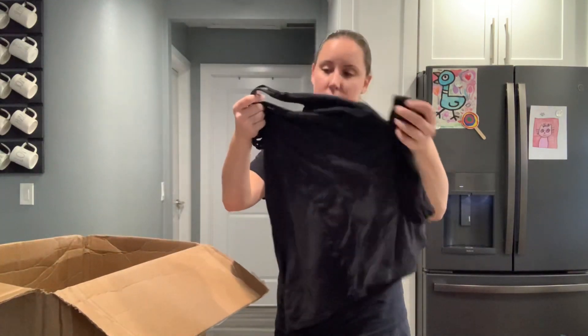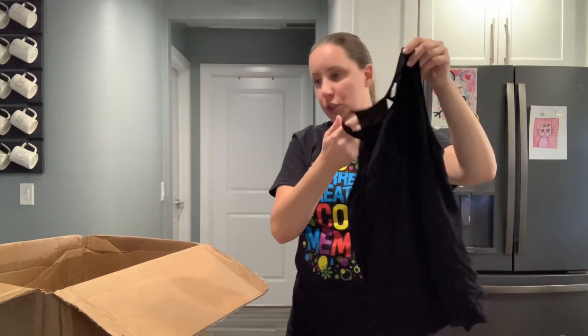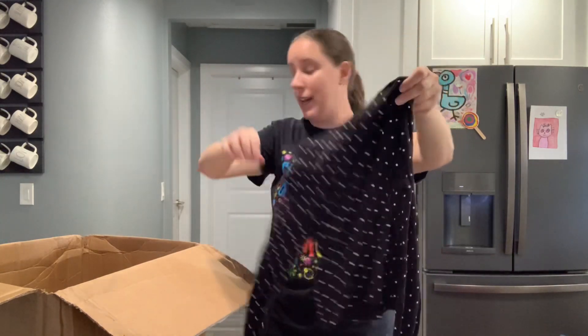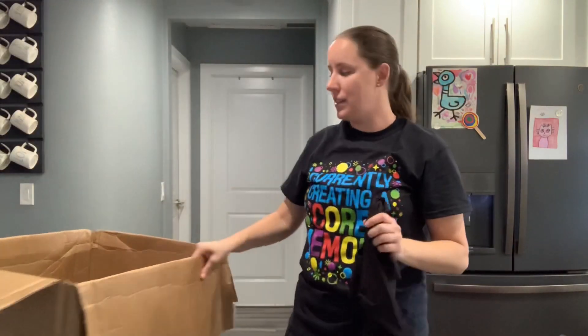A couple more things — we're almost there. This is a Fabletics top but no size tag. Old Navy extra small. Divided H&M, a size 10, another tiny thing. Massimo — maybe that's the one they don't make anymore — a little dress. And the last item is No Boundaries size three, which is Walmart. So that's a lot of things. This video is already 30 minutes, so I'm going to cut here and future me is going to pop back in and let you know how much I made and how many items. Now I have to go count all of this.